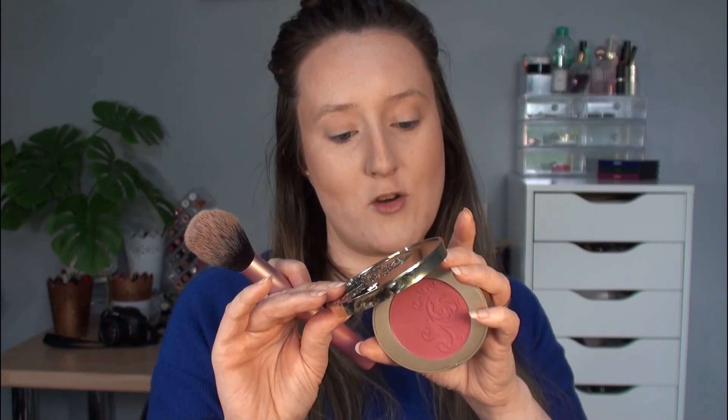I'm going in with the Physician's Formula Butter Bronzer to bronze up the face, going quite heavy with this because I'm doing more of a bronzy warm eye look, so the skin needs to be warm to balance that. Then with the same brush I'm going into the blush — this is the KIKO Longwear Hydro Blush in the shade Fairy Pink.